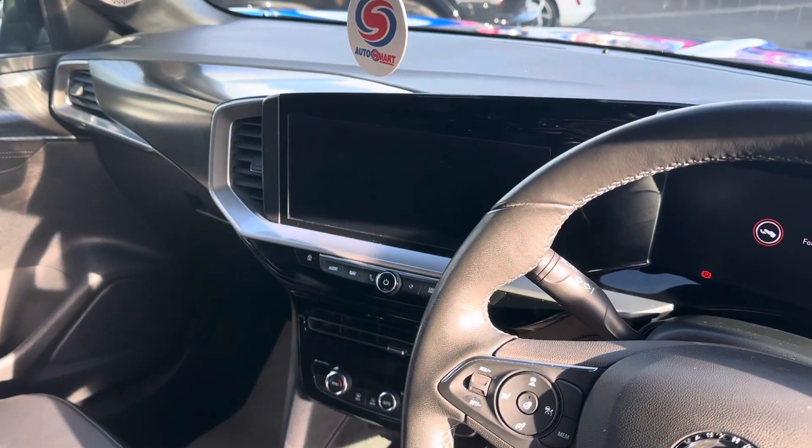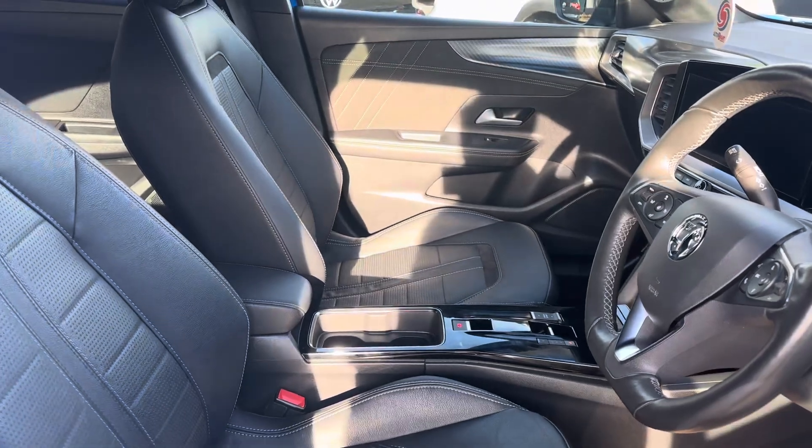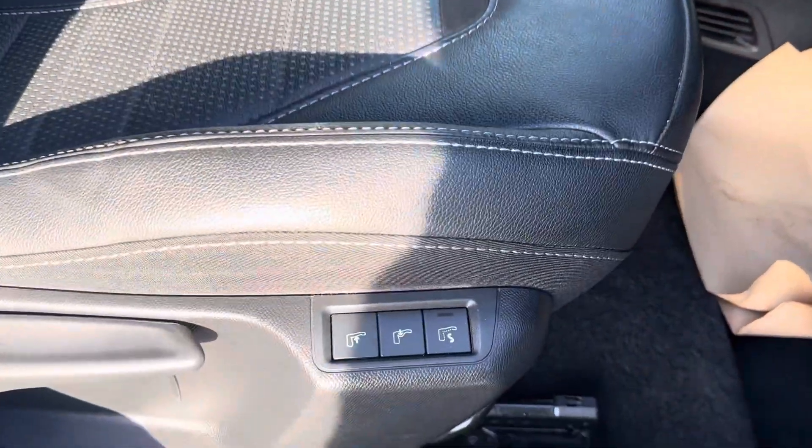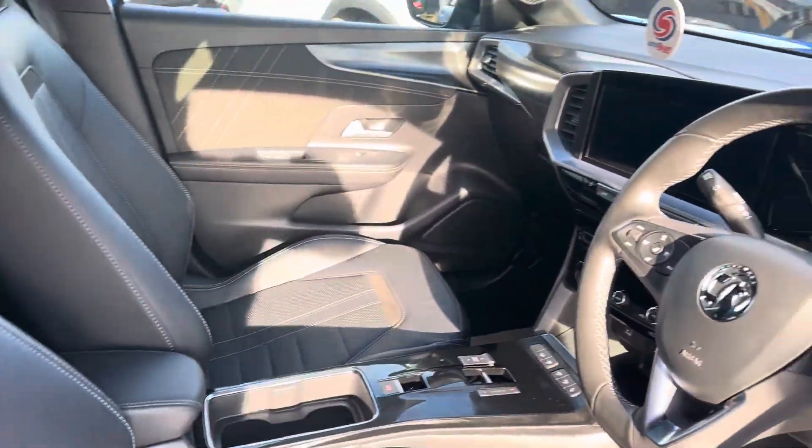Large touch screen there. Apple CarPlay for your phone. Different electric functions on the seats as well.